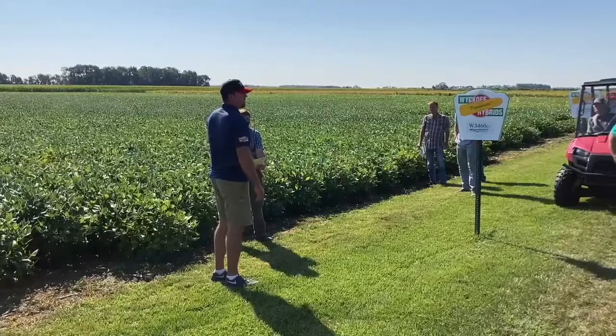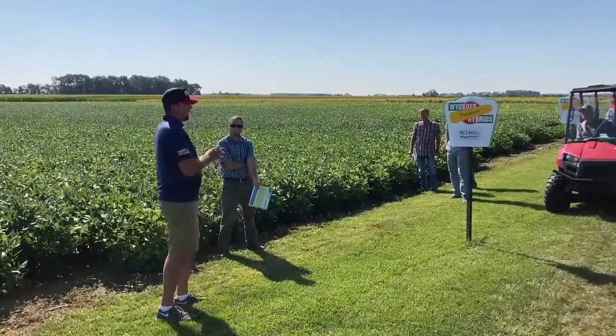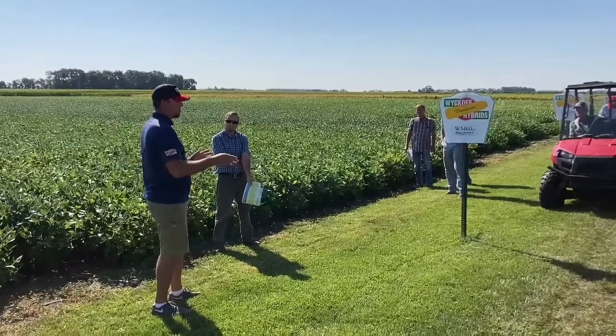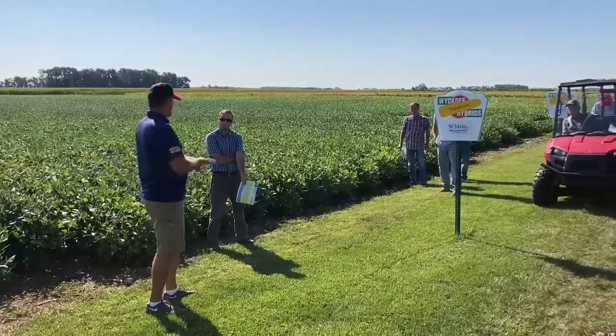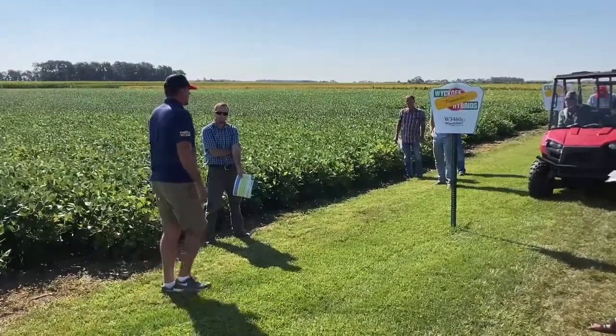The seed production field is planted on a farm that's had a history of SDS, and besides occasional random plants next to some compacted areas like a wheel track on a sprayer or the headlands, it's dark green and beautiful right now. So it's a real deal for SDS.